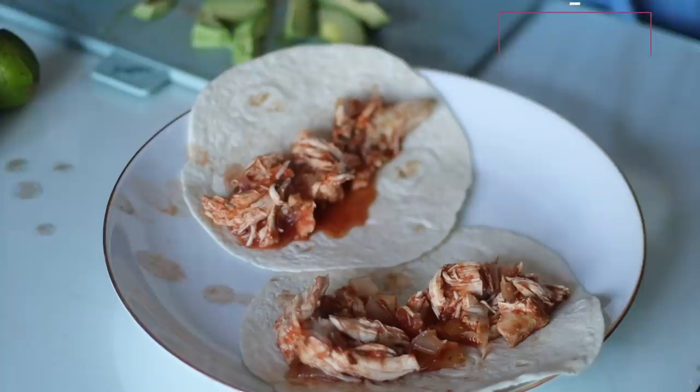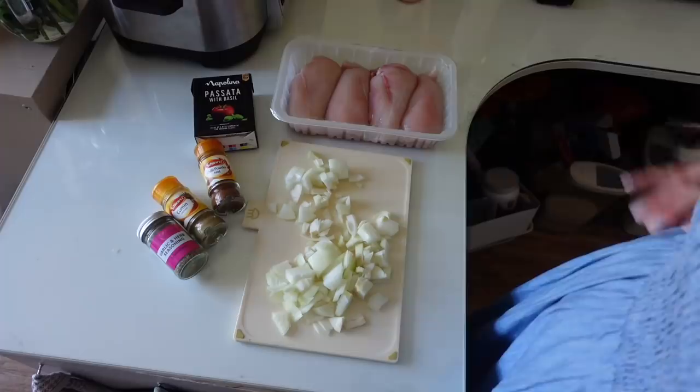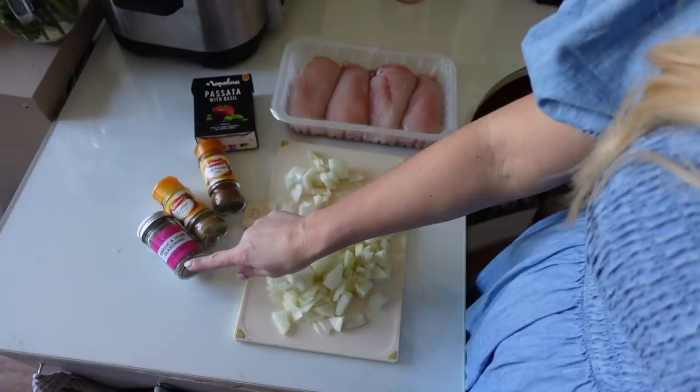Hi guys, so it's the weekend now and today I'm going to make a very simple six-ingredient chicken enchilada recipe in the slow cooker. It's a great one because you basically just chuck everything in, then later on shred the chicken and put it into fajita wraps, enchiladas, tacos, or whatever you want. You can serve it with avocado, lime, and cheese. The ingredients are some chicken, two chopped onions, chili powder, cumin, garlic seasoning, and some passata or tomato sauce.